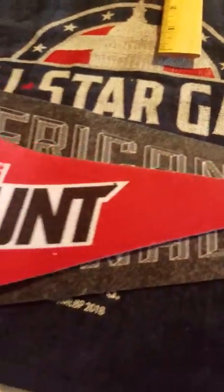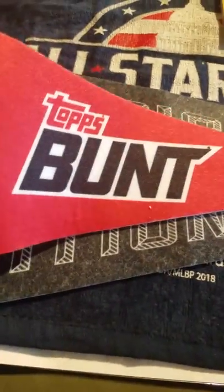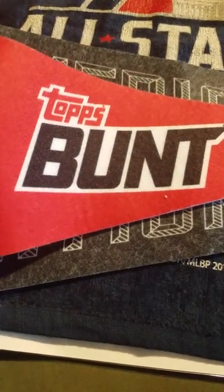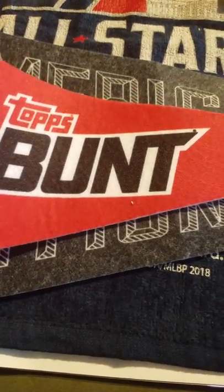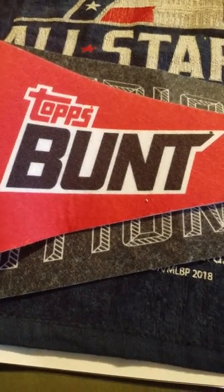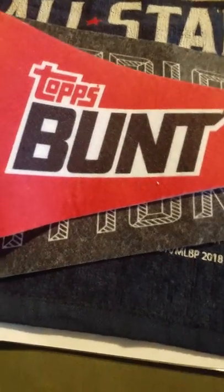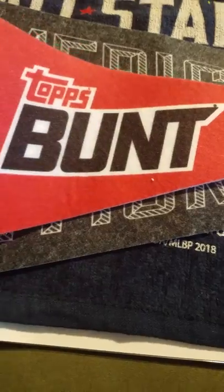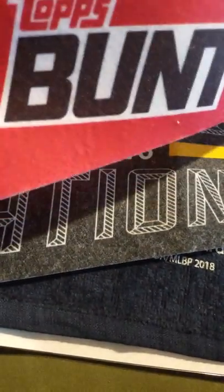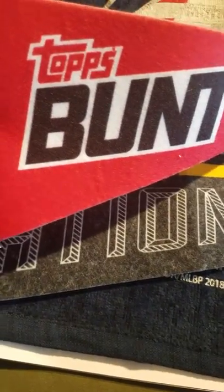Then I went to Topps. Topps had an interactive game where you picked some cards and tried not to make an out — there was a point system. You could win a Topps bunt pennant or a Topps poster, which is what I wanted. They had Manny Machado there, but I ended up with the bunt because I didn't accumulate enough points.